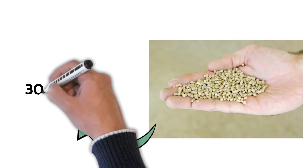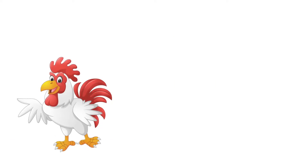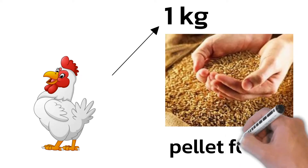The broiler finisher mash is fed to chickens between the ages of 30 and 38 days. From day 30 to day 38, each bird will consume approximately one kilogram of broiler finisher mash. The broiler finisher mash also comes in pellet form.